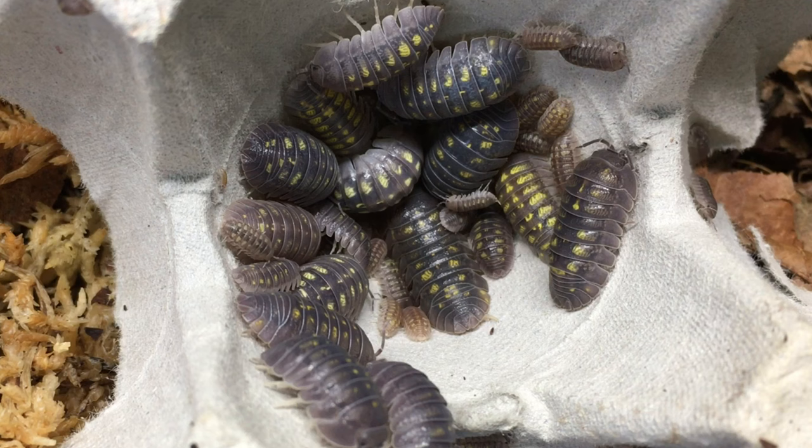This species definitely prefers a moisture gradient. Consistently damp conditions throughout the enclosure may cause molting issues, according to Smugbug's species description. Room temperatures are perfectly acceptable, and a bit of a night drop is not an issue — if it's cooler at night, they're good.